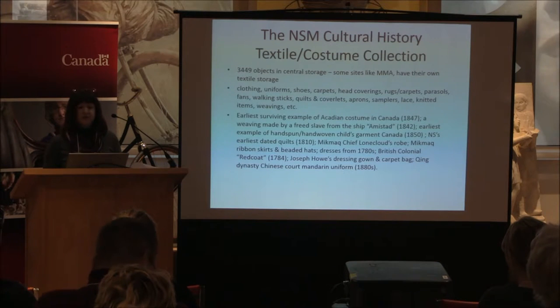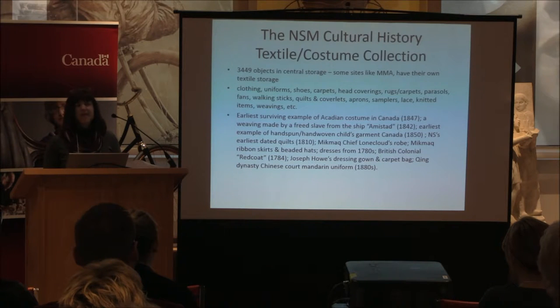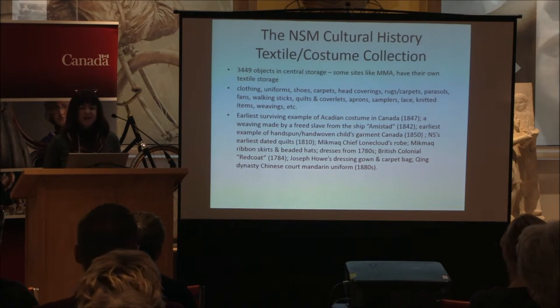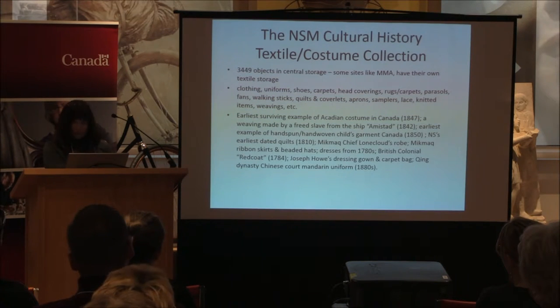We have two of Nova Scotia's earliest dated quilts from 1810, a fantastic Mi'kmaq collection with wonderful beaded garments and ribbon skirts, dresses from the 1780s, and one of — I believe — only six British colonial redcoats in North America from 1784. We also have Joseph Howe's dressing gown and carpet bag, and a very exotic Qing dynasty Chinese court Mandarin uniform. Unfortunately I wasn't able to show you photos of some of those wonderful pieces.